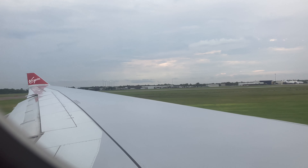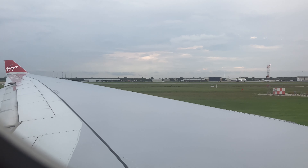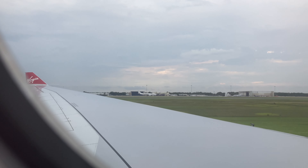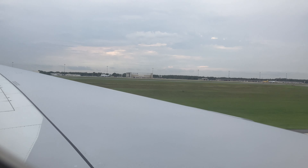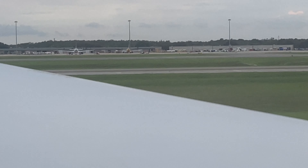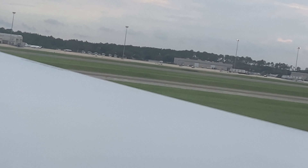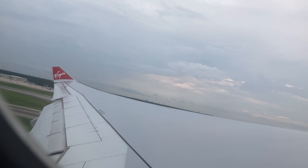We're just lining up on the runway now. There we go, turning onto the runway. There's a FedEx over there — I'm not sure what aircraft it is. I think it's a 767, I'm not too sure.